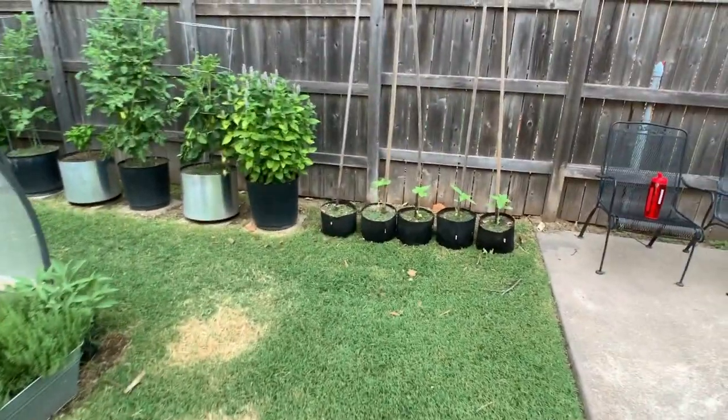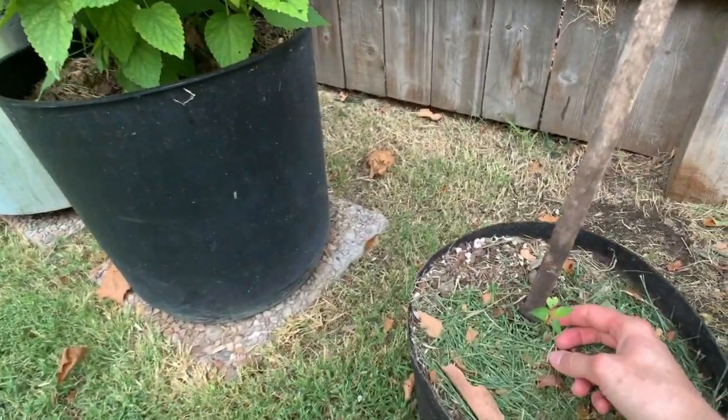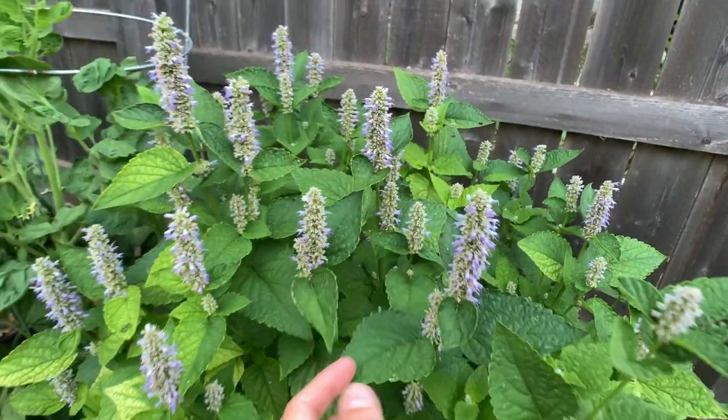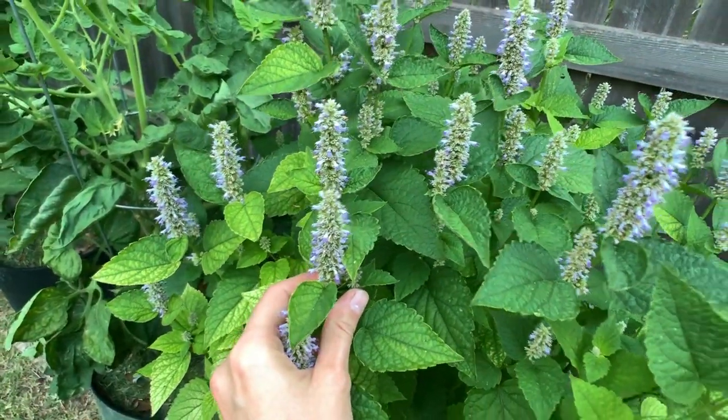I have some sunflowers down here and then I also have another cayenne plant that's kind of hanging on. Then I have my lavender — it finally decided it was going to bloom. I have one here and one down here as well, and ever since these decided to bloom we've had a lot more bees.